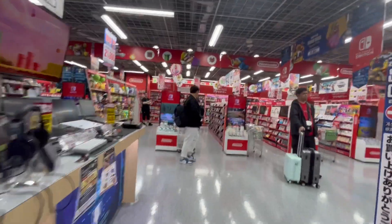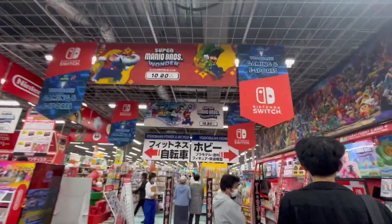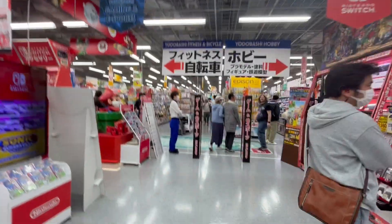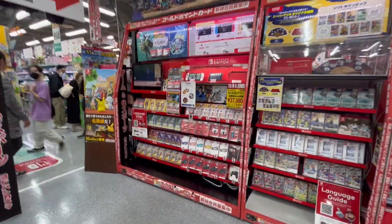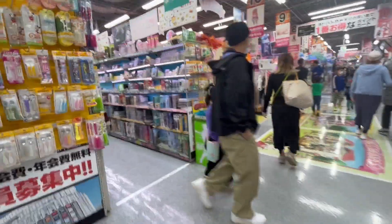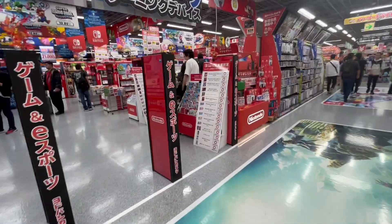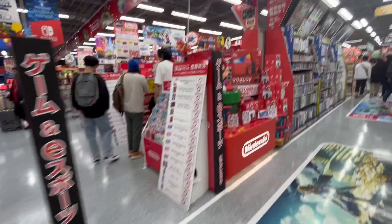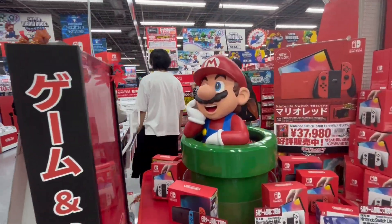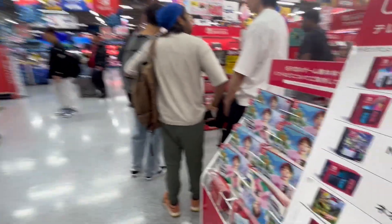Let's head over to the Nintendo section. Here's the Nintendo section, which is probably the largest — the Switch section has the most games. At the front we can see a Detective Pikachu display, Super Mario Bros. Wonder, and Tears of the Kingdom on the floor. I really like these cool Mario statues they have in many Japanese game stores — Mario popping out of the pipe with a big smile.